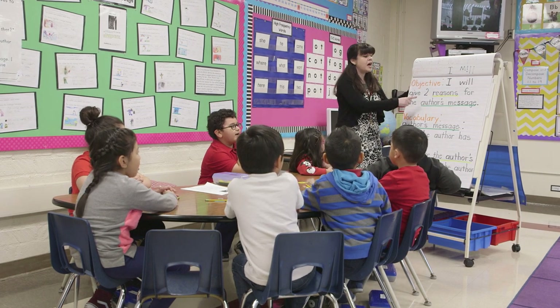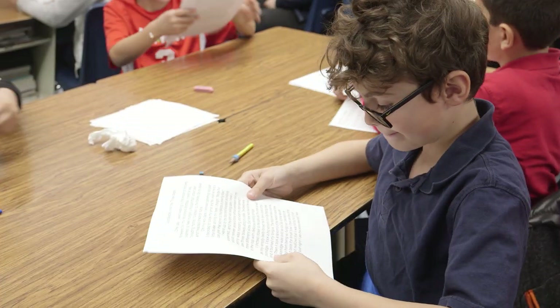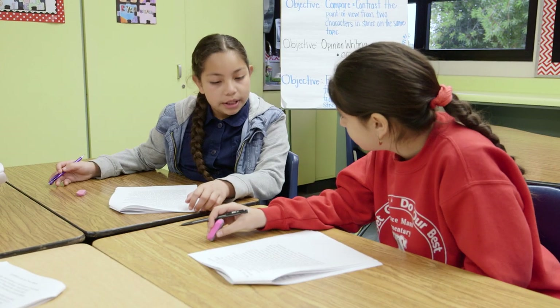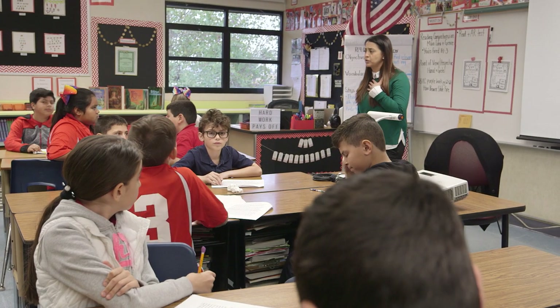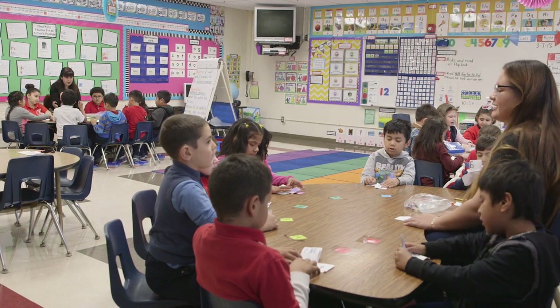What we're doing is not a program — it's not something provided for us, we didn't go out and buy it. It's really a very homegrown program that we've developed over the last 13 years. From being the lowest performing school, we are now one of the highest performing schools.